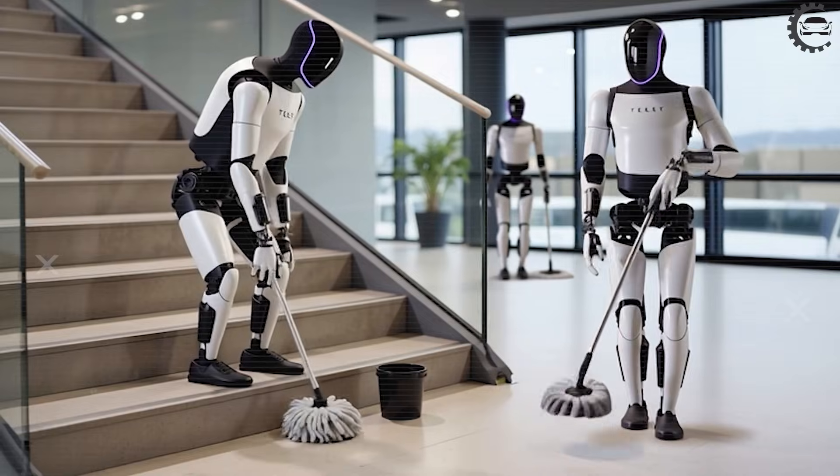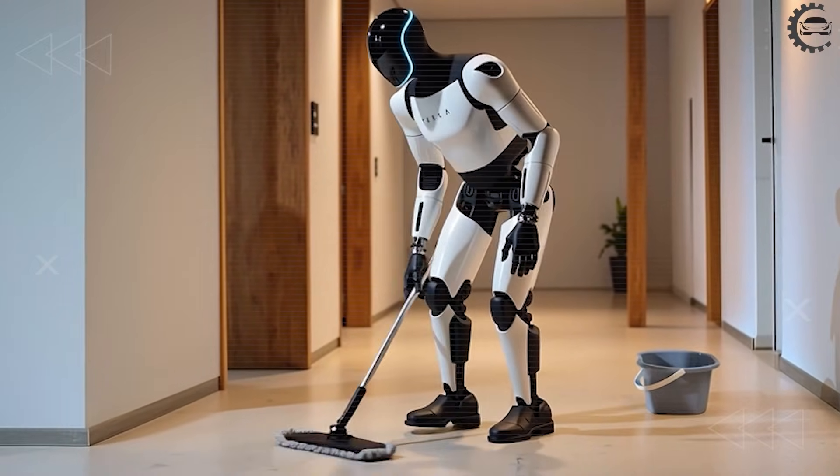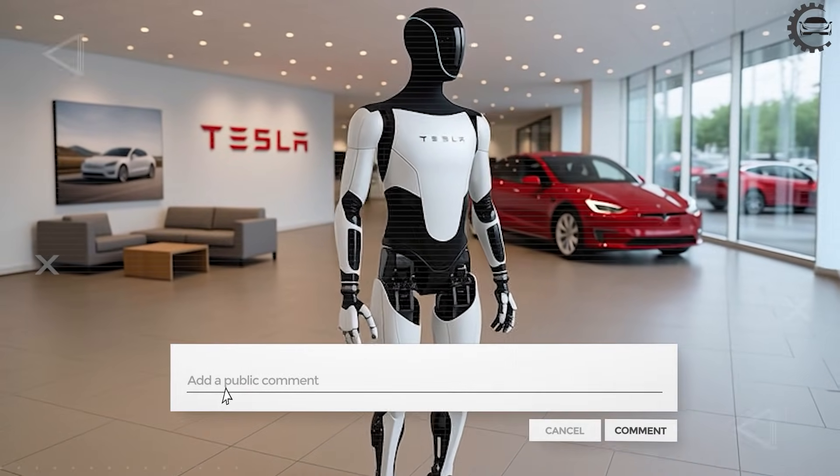When robots can drive, think, and react like this — what jobs change first, and how fast does that shift hit everyday life in America?